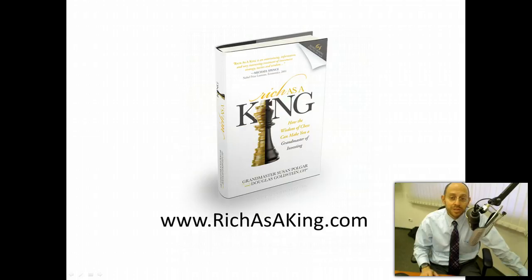I hope this was useful. Again, my name is Doug Goldstein. If you have any ideas or thoughts on how you use it, you can get in touch with me at richasaking.com — just click on the Contact Us page. Thanks very much, and if you get an Apple Watch, enjoy. Bye-bye.